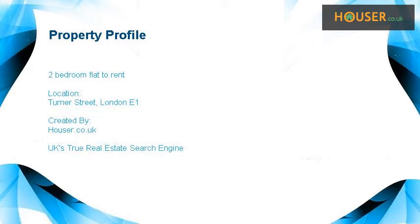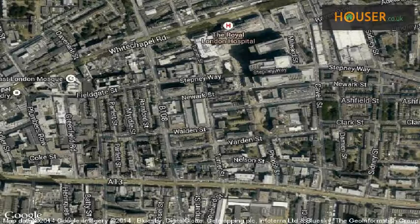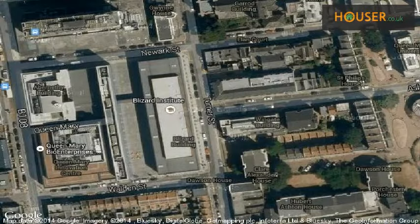Two-bedroom flat to rent on Turner Street, London E1. Marketed by Crestos, pleased to present to the market this two-bedroom flat to rent on Turner Street, London E1. View this property on map.